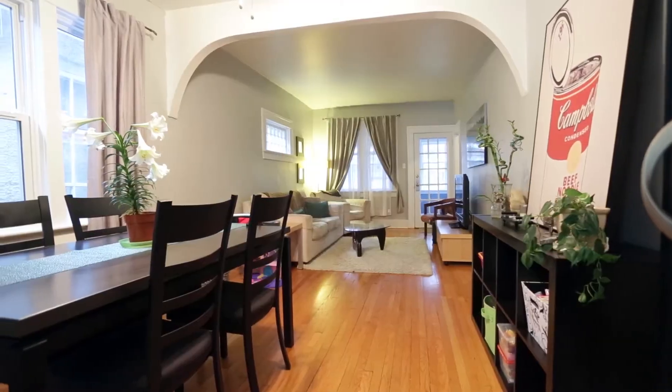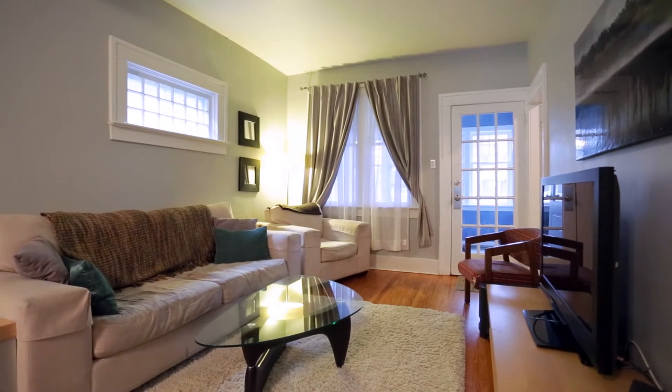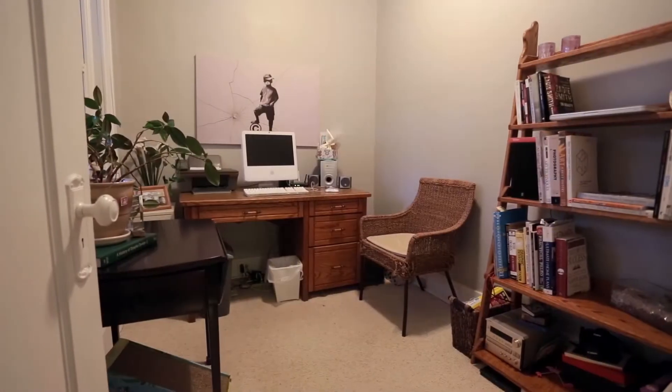This home features its original hardwood in both the bedrooms and the living room. There are newer windows throughout most of the main floor and there's a den just off of the huge open living room.